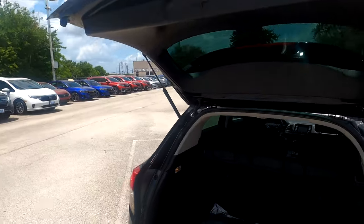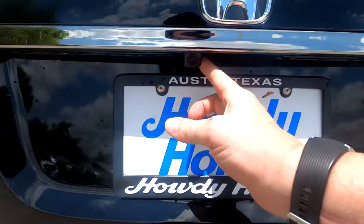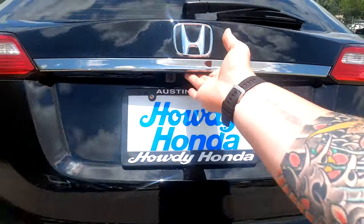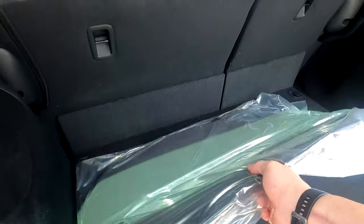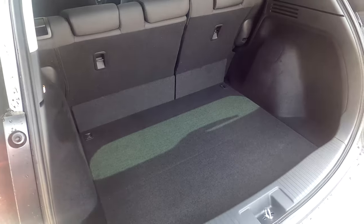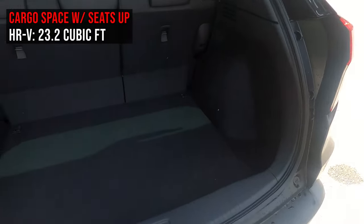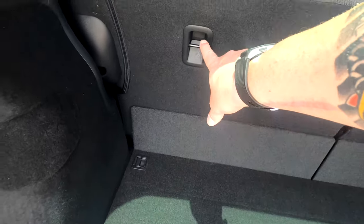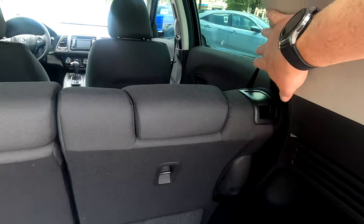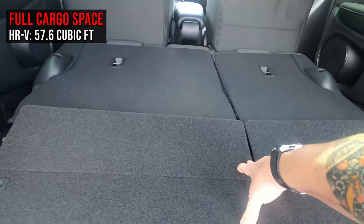Here we are at the back end. The tailgate is not powered — and just so you know, no trim level of this vehicle has a powered tailgate. The backup camera is located right here. Once you open it up, you've got a good amount of cargo space. All vehicles come with carpeted floor mats standard. You have tie-downs in the back and LATCH setups for car seats. The rear seats fold down easily by pulling the clips.